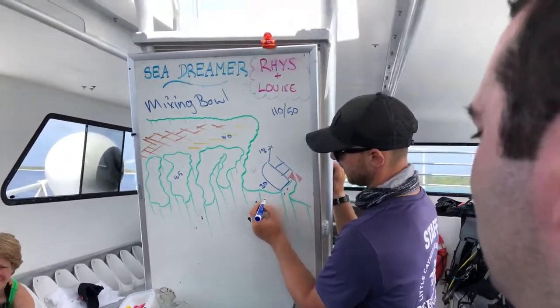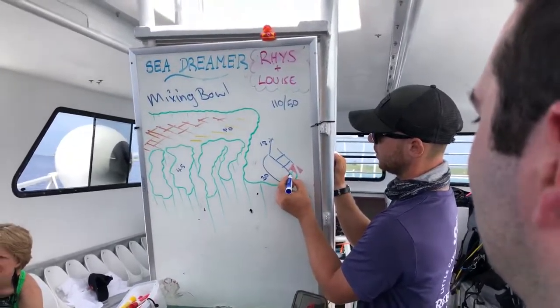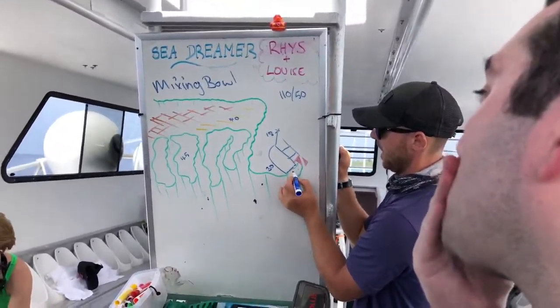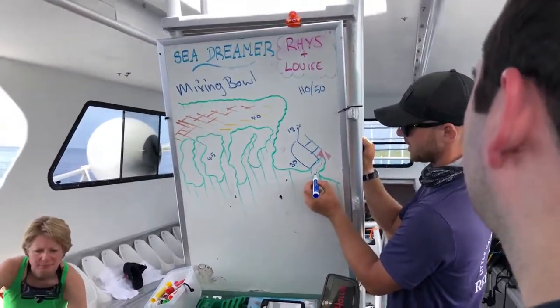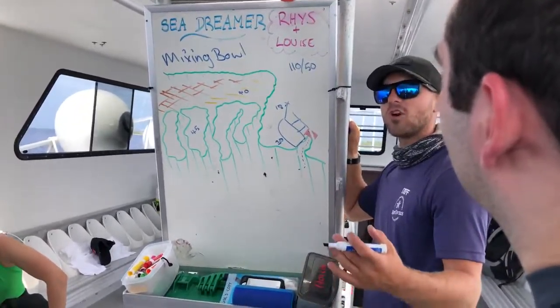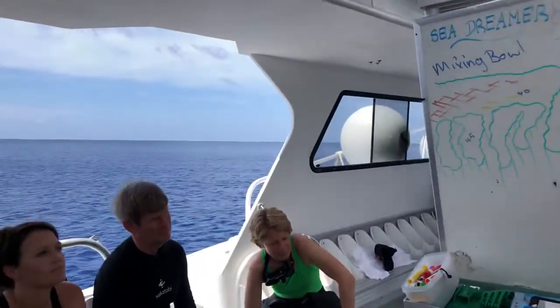It'll be about 30 feet, and then dropping off into the blue. There is this cool little cut that Louise is going to start — bring you down and bring you from about 30 feet and bring you off the wall. And then we're going to take a right-hand shoulder, so you're basically going to be coming across here on the wall.